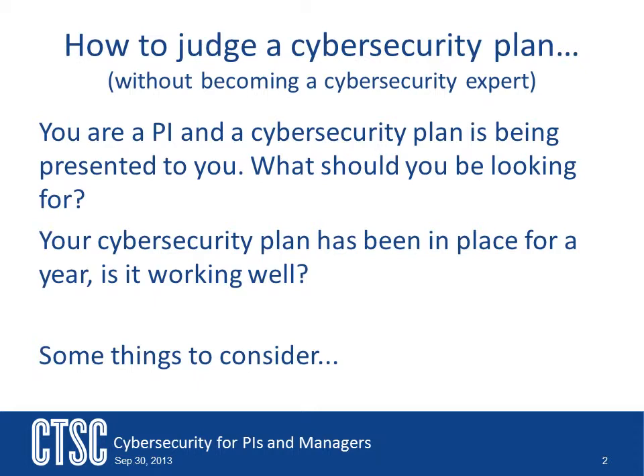The danger here is that you might just ignore these questions. It's easy to become complacent with the development of a plan — you might think that since you have one, everything is okay. However, this is not the case. An important part of any cybersecurity program is to have regular reviews.